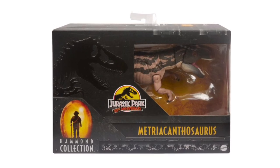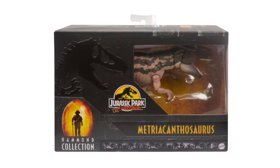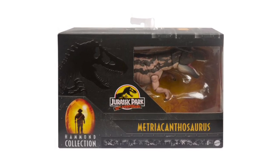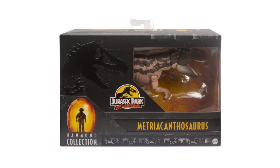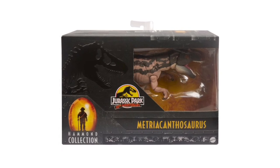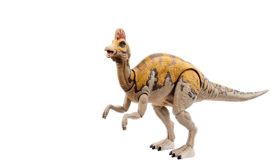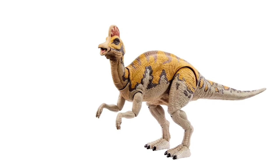Here it is in the box, looking just as brilliant with those really unique pattern decos throughout the body. Metriacanthosaurus is definitely high on my list of what I'm most excited about in this next wave of Hammond Collection figures. I'd love to see which movie logo they put on the box, but I'm very excited to get it.